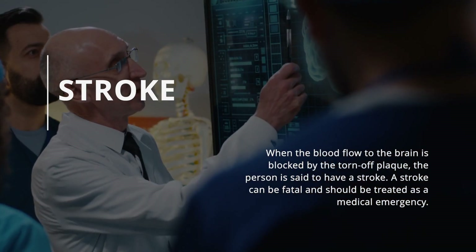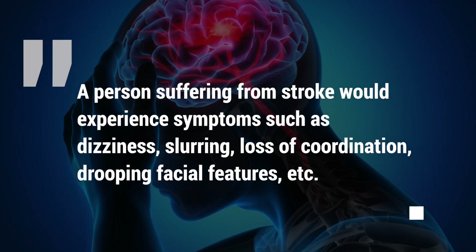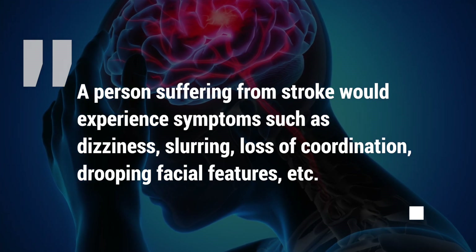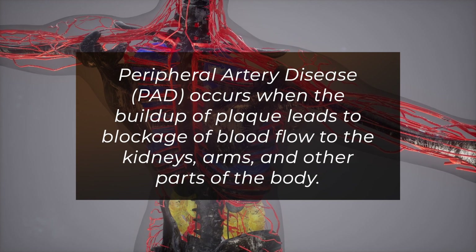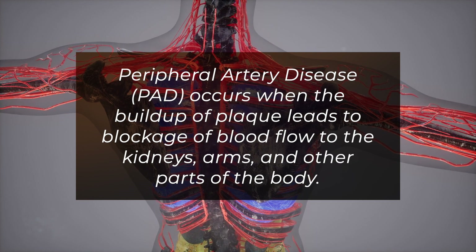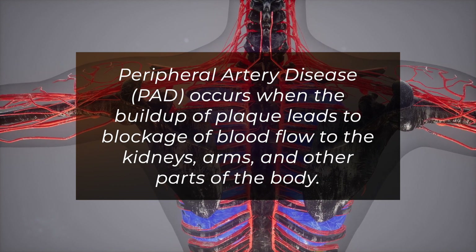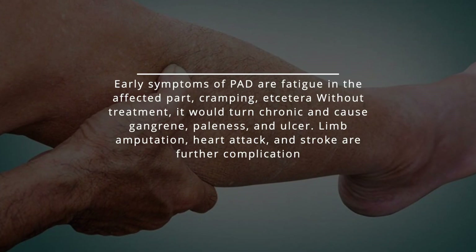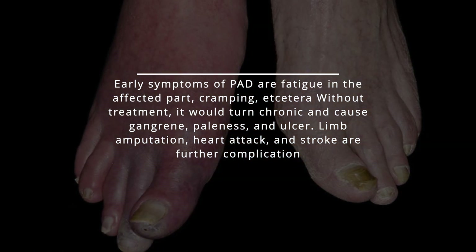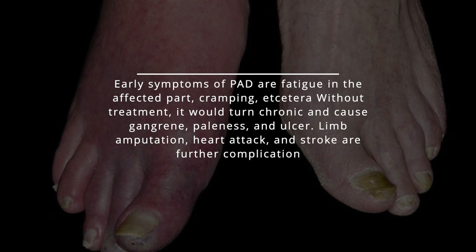A stroke can be fatal and should be treated as a medical emergency. Symptoms include dizziness, slurring, loss of coordination, and drooping facial features. Another complication is peripheral artery disease. Peripheral artery disease (PAD) occurs when the buildup of plaque leads to blockage of blood flow to the kidneys, arms, and other parts of the body. Early symptoms of PAD are fatigue in the affected part and cramping. Without treatment, it would turn chronic and cause gangrene, paleness, and ulcer. It can even cause limb amputation.